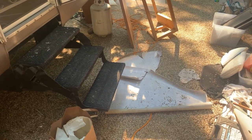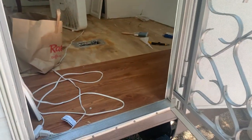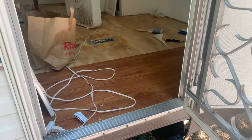It's a big mess but I hope you see a lot of progress. He did end up ripping out the linoleum - it was important. But look at that flooring, isn't it going to be gorgeous?